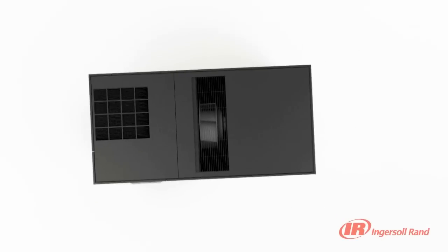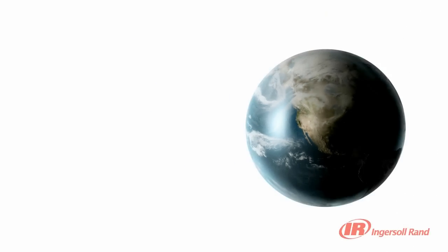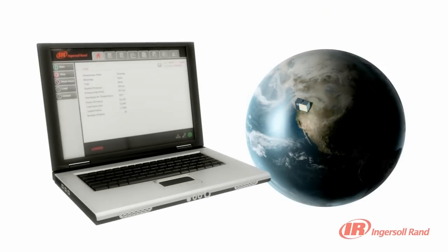Whether from across the room or across the world, you can check the performance of your compressor and control your system thanks to the controller's multiple plant and web connection options. The XE Series controller can sequence multiple R Series compressors without the need for additional equipment. With a simple Ethernet connection, you can control your compressor from anywhere you can access your company's network.